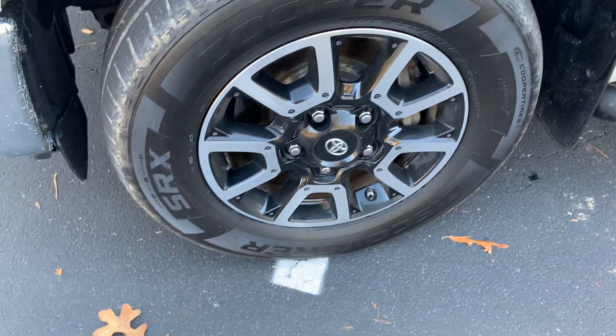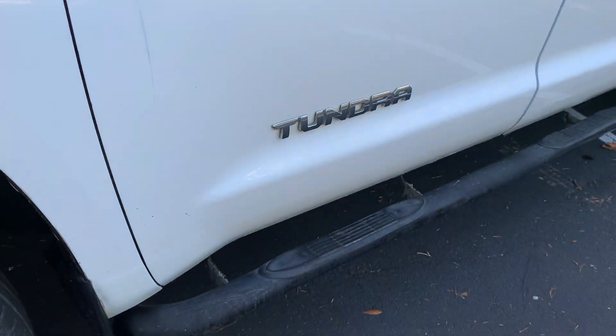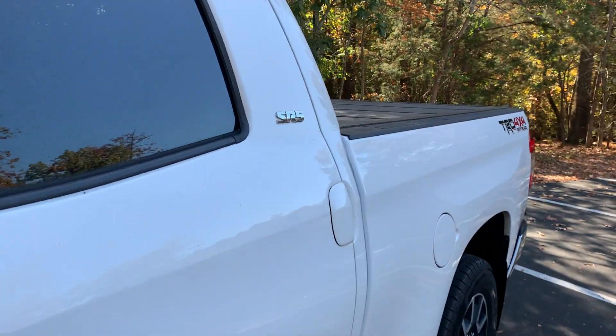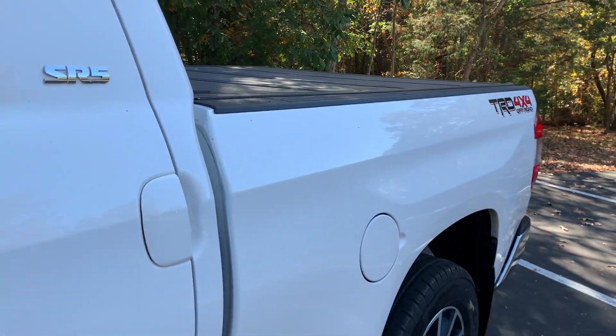Clean alloy wheels with a matching set of Cooper Discoverer tires. Step rails. Tinted windows with driver and passenger weather tag rain guards. Backflip G2 bed cover and a sprayed-in bed liner.